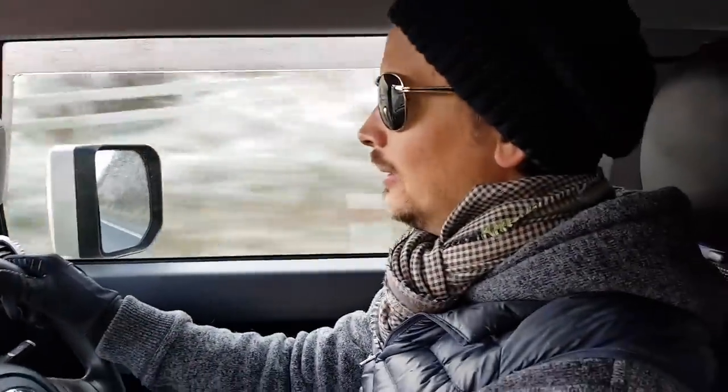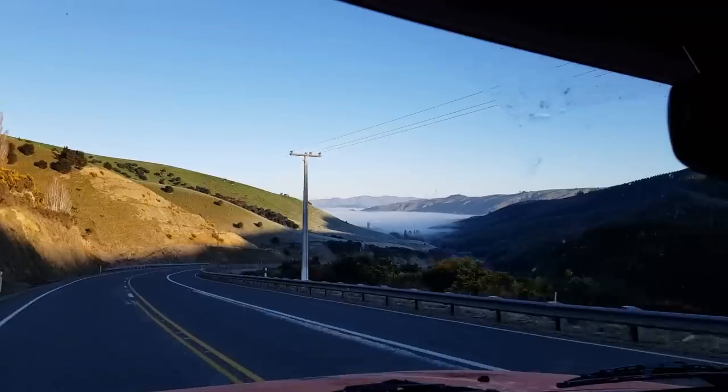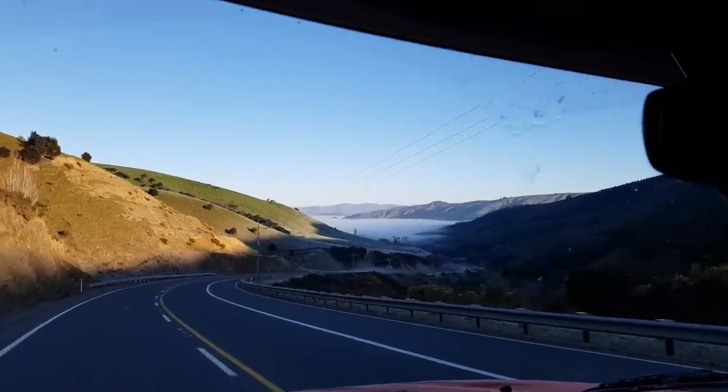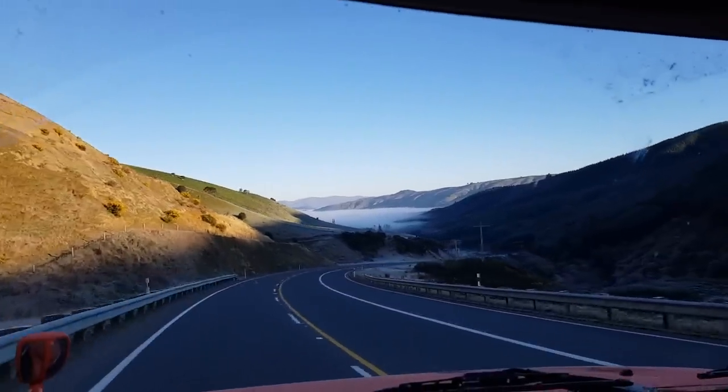Hey guys, how's it going? I'm just driving here, obviously, heading out to Glen Orkey this morning. We've got a little bit of a drive ahead of us. Glen Orkey is about three hours away from where I live and I'm catching up with some of the best plein air painters in this country, and one of them from abroad.